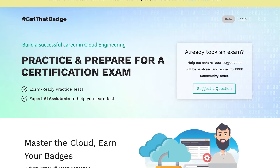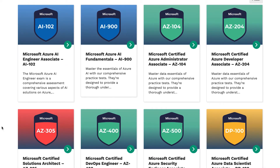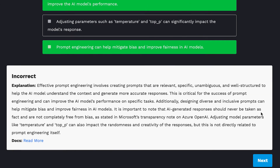At GetThatBadge.com, we offer practice exams to help you prepare for cloud certification exams. We currently have both Azure and Databricks practice exams, and we're adding more every week. So definitely check it out, because if you're looking for a way to support this channel, this is a way. You support Decision Force, and you support yourself by learning a new skill.